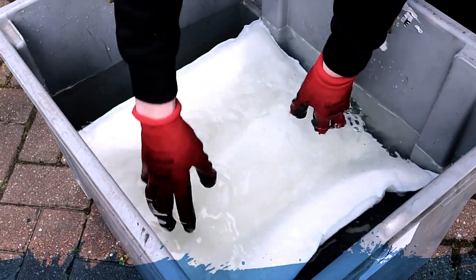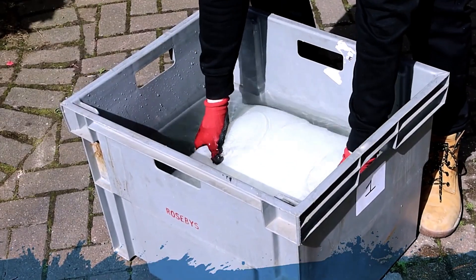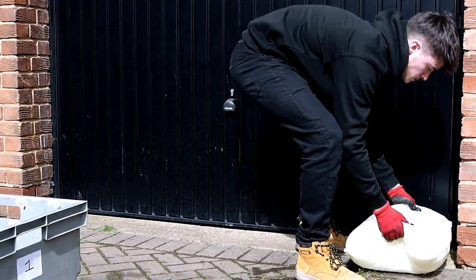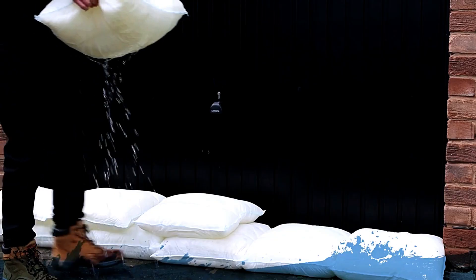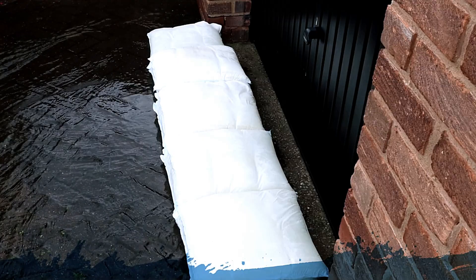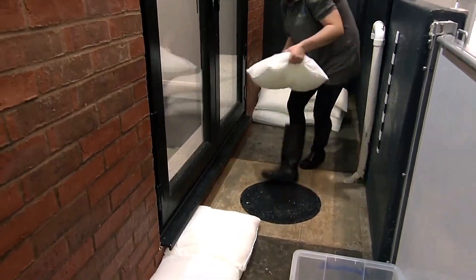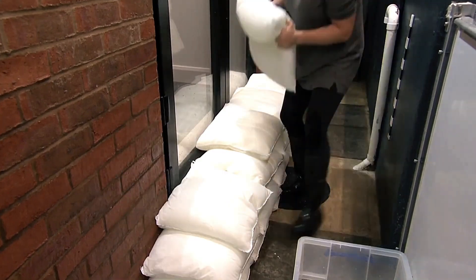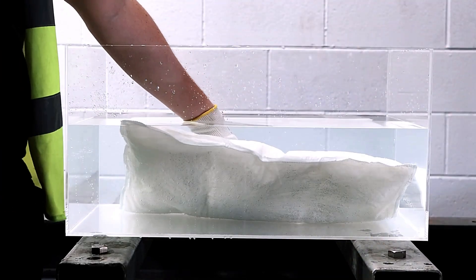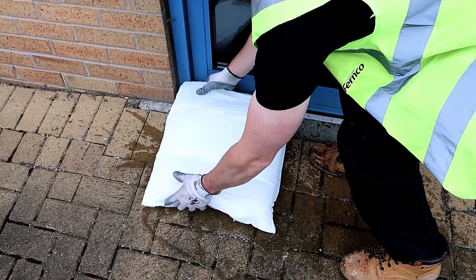A single row of these bags can hold back water up to 18 centimeters deep. They are also eco-friendly, as they can be recycled after use. Their compact size when dry is another major advantage. A standard pallet can hold 60 sandbags, enough to protect 10 to 12 homes, or 500 flood bags, which can safeguard up to 100 homes. This makes Fernco flood bags a far more efficient solution for large-scale flood protection.